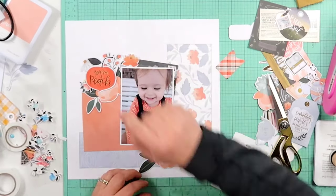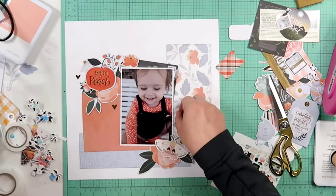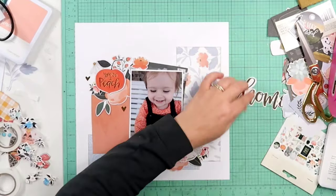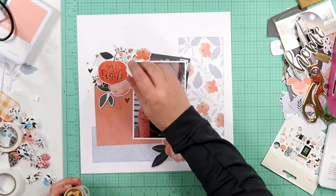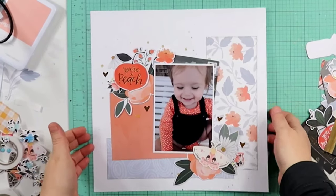If I moved it in further so there wasn't a gap, there would be no point to have it because it wouldn't be sticking out on the right-hand side. I am taking some gold hearts off of this — it's the newest collection I had at that time. I'll pull out the sticker sheet from the other collection and I think there is one more gold heart I can put down here. I took out the Heidi Swapp Color Shine in gold and I'm going to give that a splatter around the page.